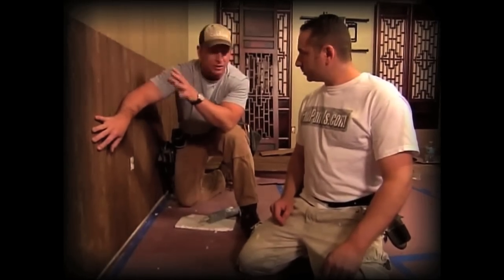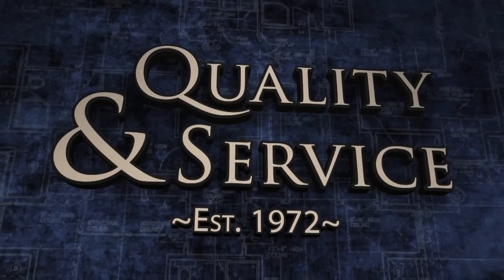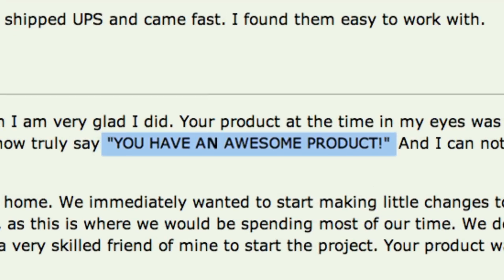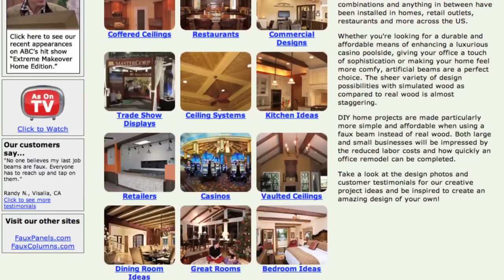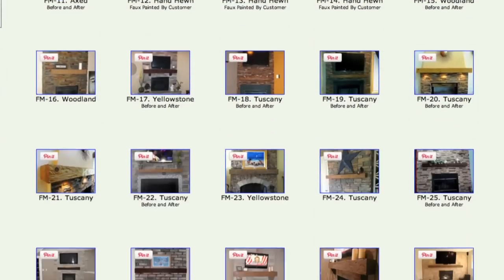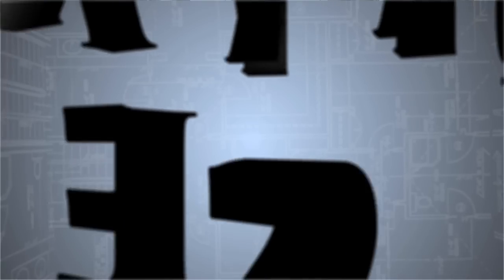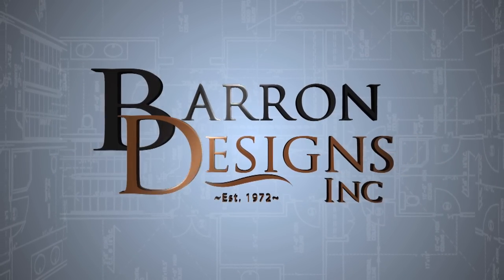You can trust in your investment with Barron Designs, the family-owned company that puts your home or business first. Browse through their websites, read reviews and testimonials, view their photo galleries and project idea pages, and check out the wide variety of products available. Barron Designs — real people providing real solutions for all your design needs.